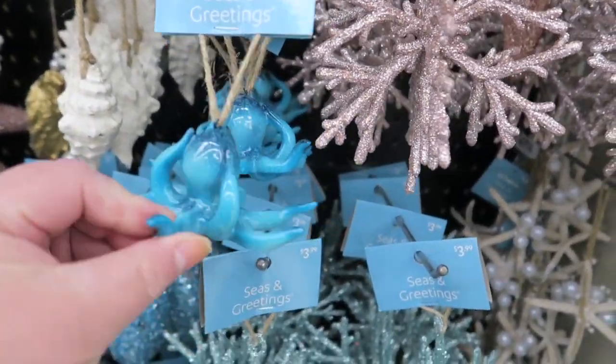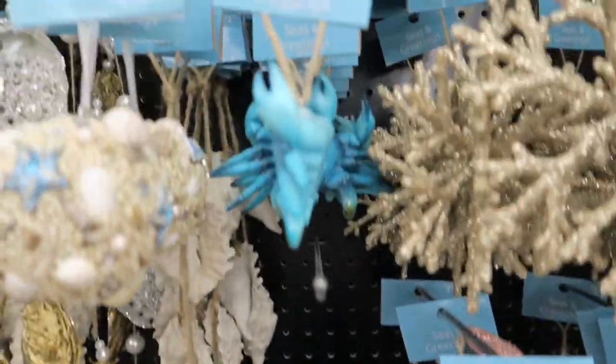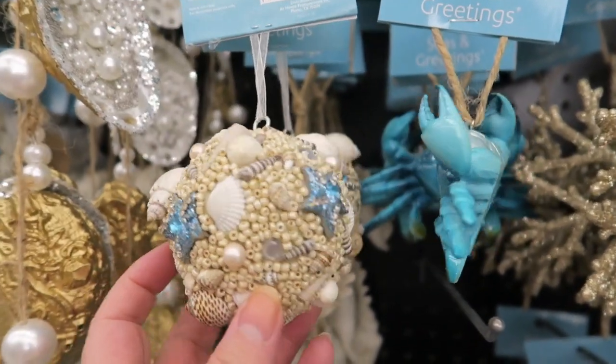Oh my goodness, look at the little octopus — $3.99. And then little shells. This little crab is adorable.